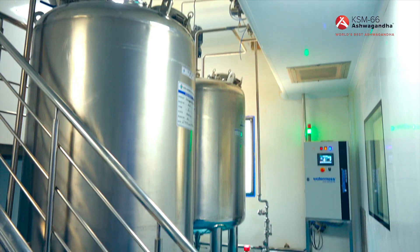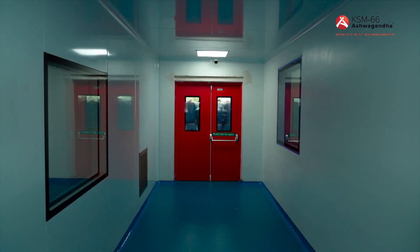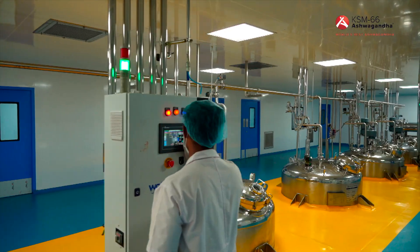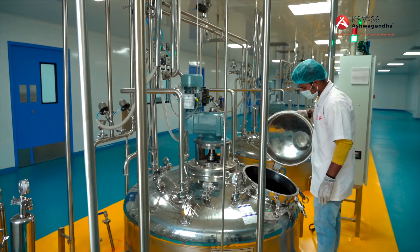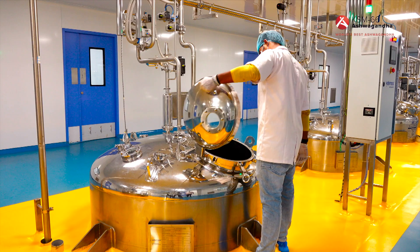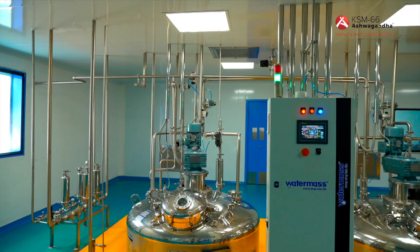The novel clean and green extraction of KSM-66 took 14 years to develop. Deriving from traditional methods and adapted to sophisticated modern extraction technology, this method uses no alcohol or exotic solvents — only natural materials.